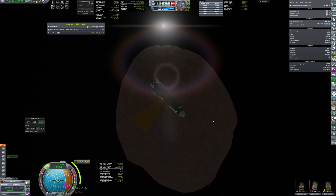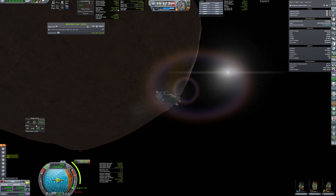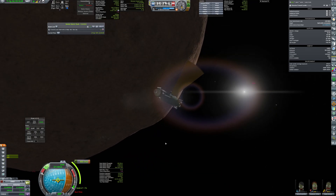Before departing to the moons, I made some calculations and I basically had zero reserve, so I had to be quite efficient with my piloting.